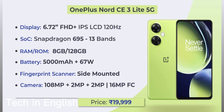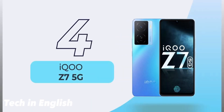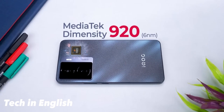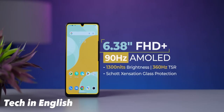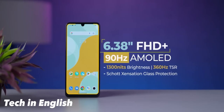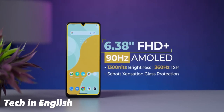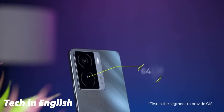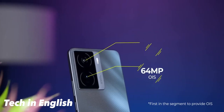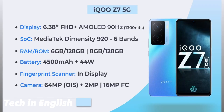Number four is the iQOO Z7 5G with a MediaTek processor — the Dimensity 920, a 6nm processor. It has a 6.38-inch Full HD AMOLED display at 90Hz with 1300 nits peak brightness. Camera setup includes a 64 megapixel main camera and 2 megapixel depth camera.